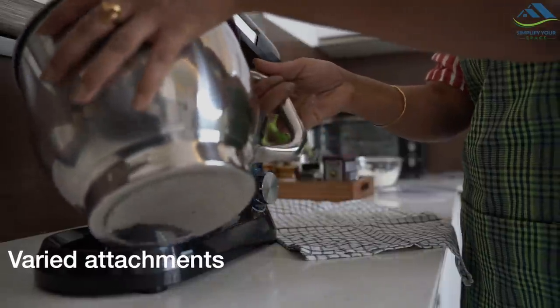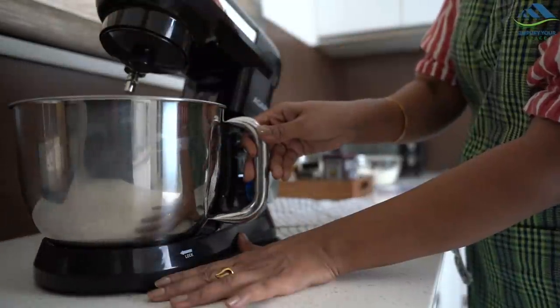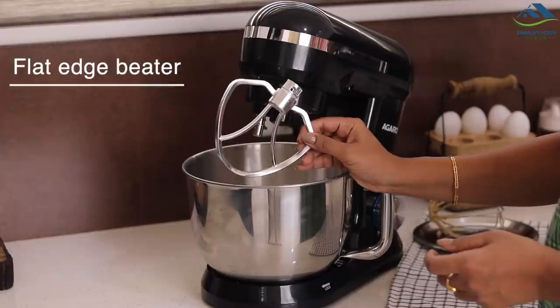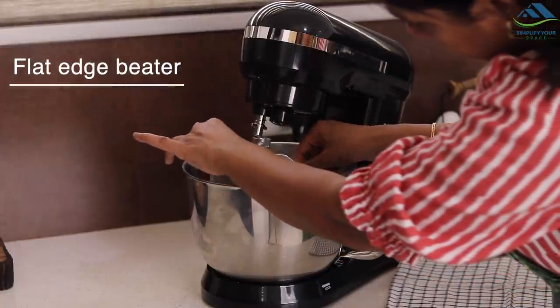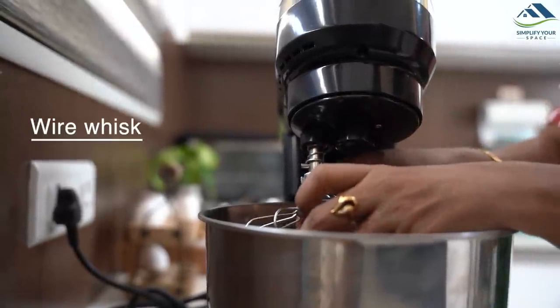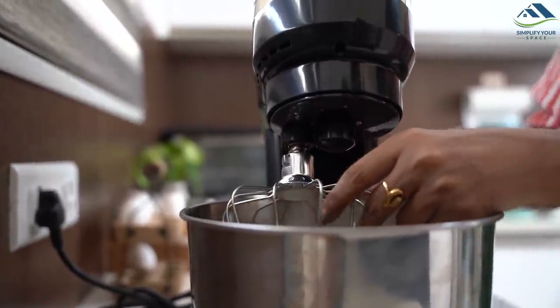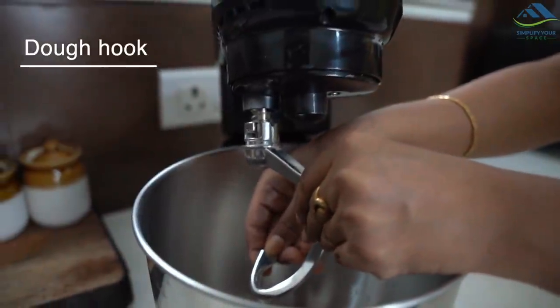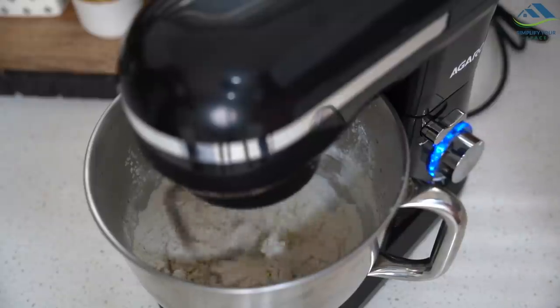It comes with a 5-litre stainless steel bowl which is easy to wash and care for, and 3 different attachments: a flat edge beater, great for beating and mixing batters; a wire whisk, ideal for whipping meringue and cream; and a dough hook that easily kneads dough for bread, crust and more.